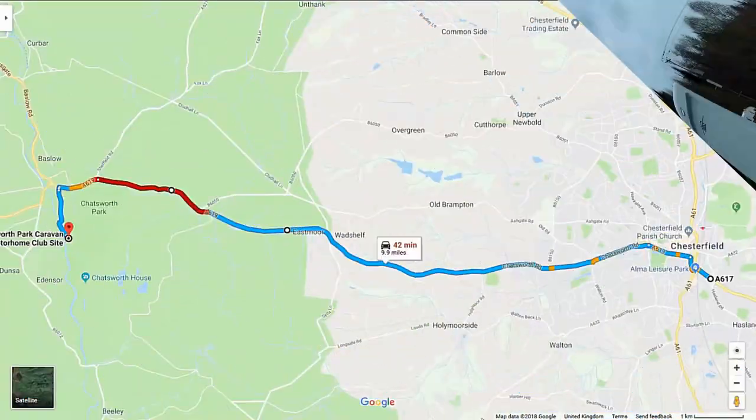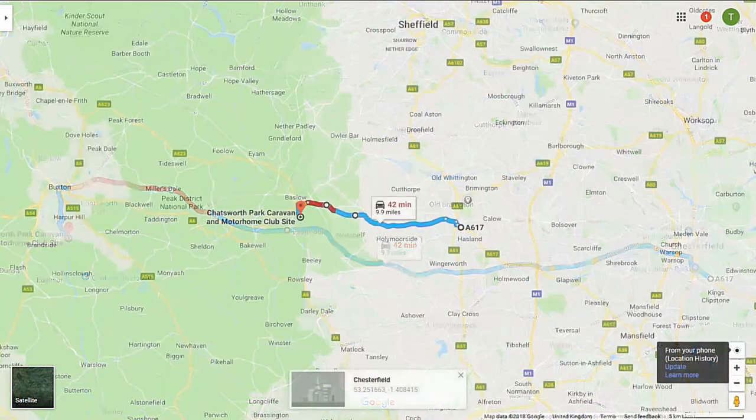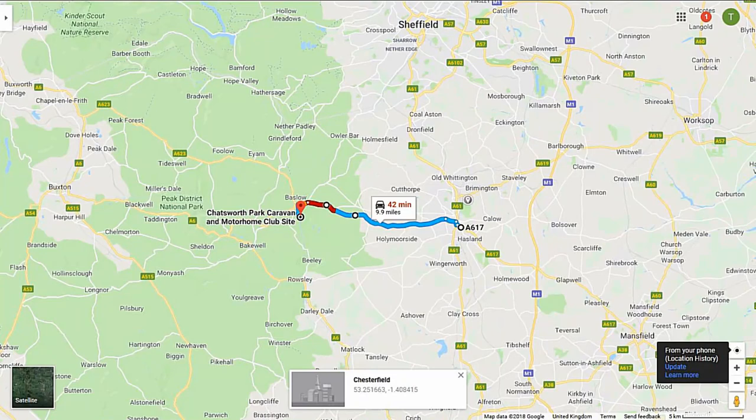So here we are — Chatsworth Caravan and Motorhome Club site. Thanks once again to Ann for the footage and thank you to you for watching as well. We'll see you on the next one. Cheers!